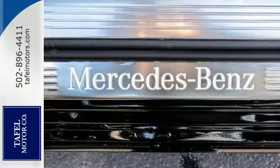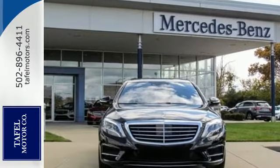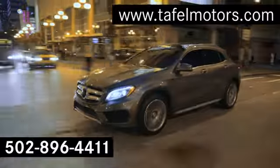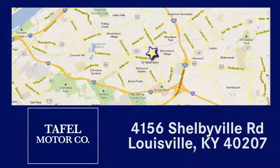This Mercedes-Benz doesn't just challenge the standards, it goes beyond the highest of them. Get behind the wheel today. Visit us online at tafflemotors.com. Call or stop in at 4156 Shelbyville Road in Louisville.